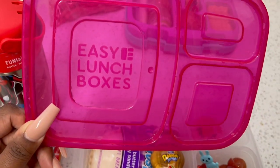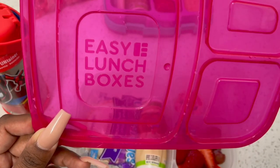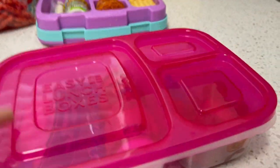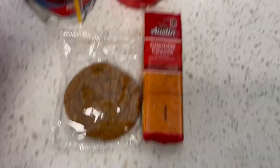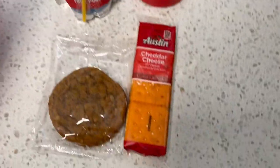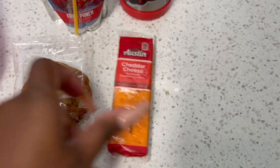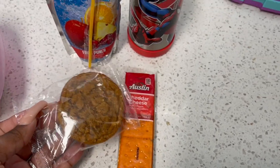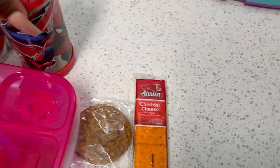These are the Easy Lunchbox containers — I've used them since my oldest was in preschool. They're very easy for your kindergartner to open, a good size. That's her actual lunch today. She obviously has her water bottle and her juice as well. For her two snacks — these cheese crackers and a cream pie, like the little mini ones. Yes, I know, not the healthiest, but they're going to eat it. That is Kinder for today.